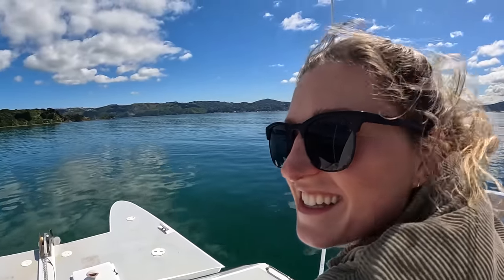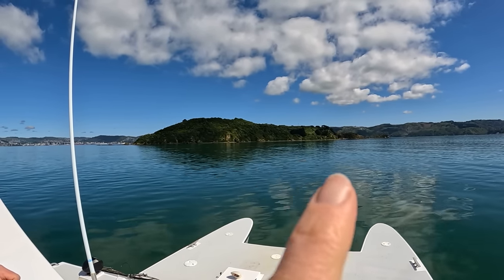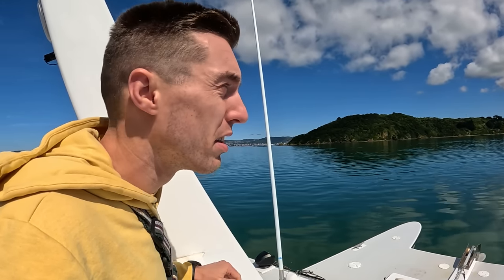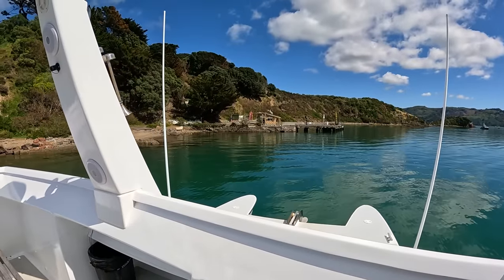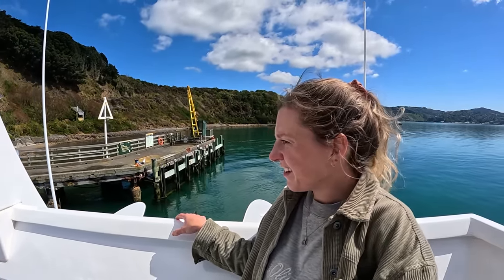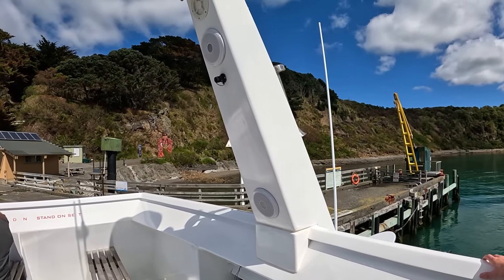We're approaching Somes Island — the ferry stops here in the middle and then continues to Wellington. You can walk around the island; it probably takes around an hour. You can basically isolate yourself from society by getting off and enjoying the nature. I didn't actually know this place existed — it's in the middle of the bay, very quiet, like a ghost town. Nobody lives here, just seagulls swarming the island.